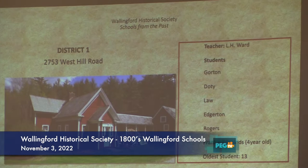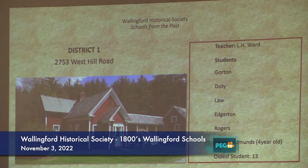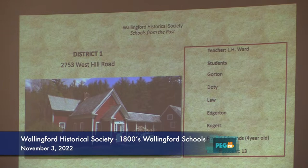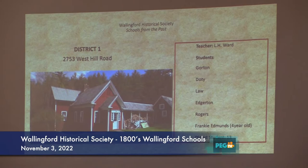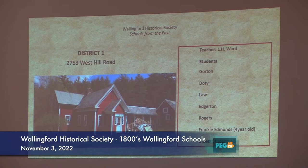It's important to see who lives in those districts, and those names that are around there are very important. So school district one — this is not by age, this is just the way the map goes — was the West Hill School. In that book on the table, the teacher's name was L.H. Ward, and some of the students' names were Gordon, Doty, Law, Edgerton, and Rogers. The children went from four years old — Frankie Edmonds was as young as four — to 18.